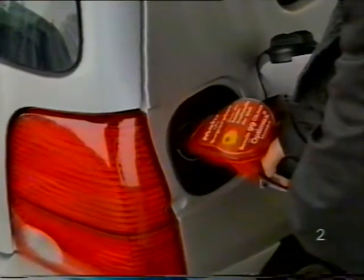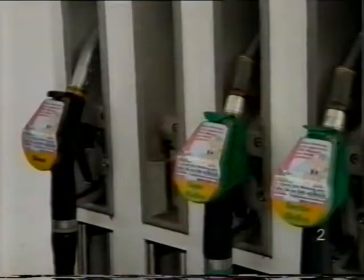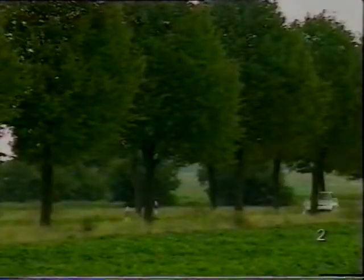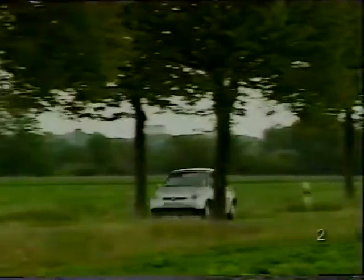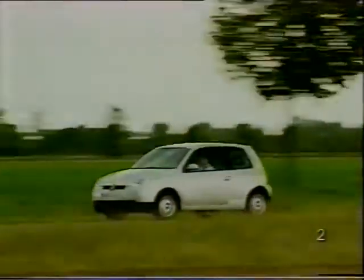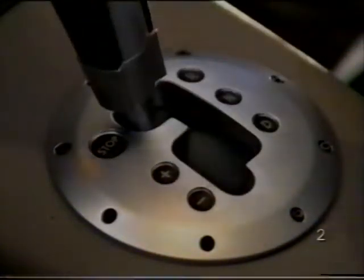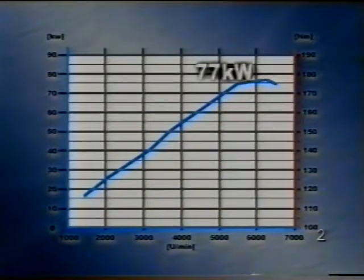Lehet 95 oktán számú benzinnel is közlekedni, de ekkor nagyobb a fogyasztás, kisebb a teljesítmény és a forgató nyomaték. Az FSI motor a Lupóban teljesíti az Euro 4-es kipufogó gáz előírást, és az MVG norma szerint csak 4,9 litert fogyaszt 100 kilométerre. Normál módban a motor 77 kW-ot tud teljesíteni, legnagyobb forgató nyomatéka 130 Nm.